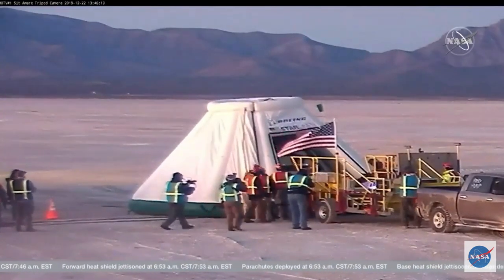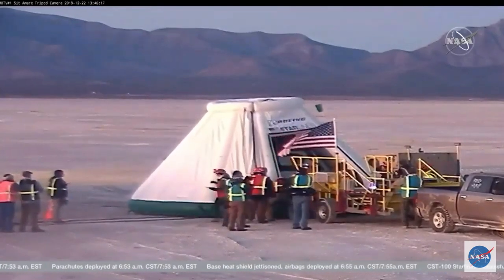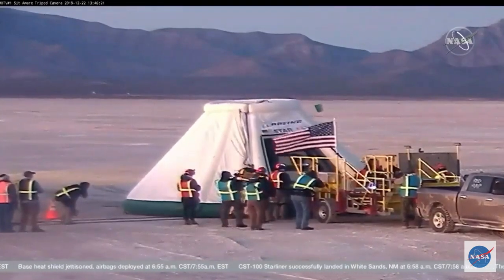We are not only using these capsules one time. Each of these capsules is designed for 10 times to go in space. We'll look forward to seeing this one land on its 10th time then.